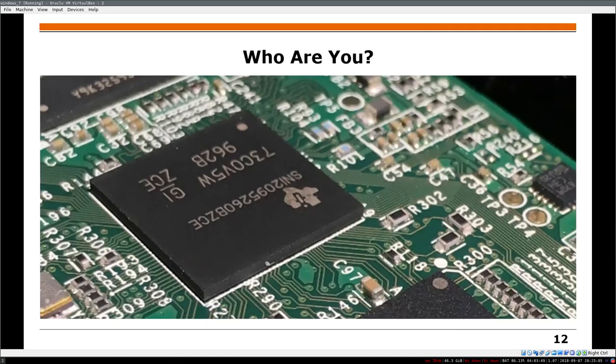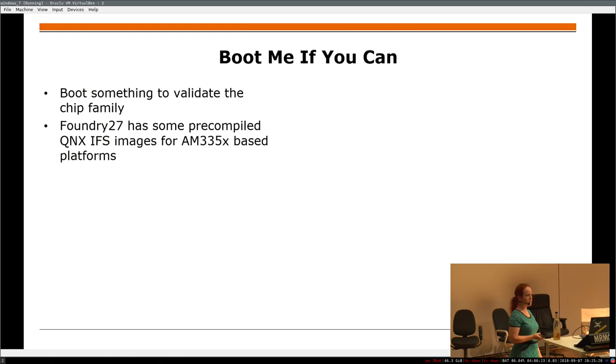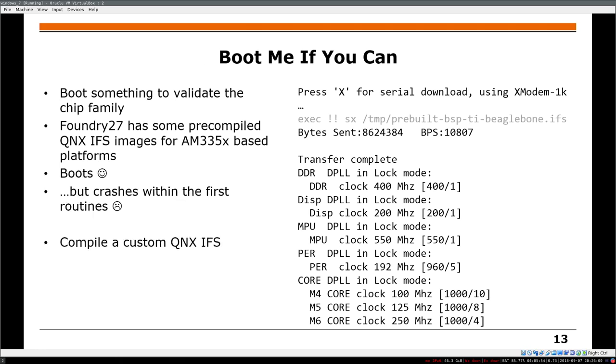The challenge is: how do you boot something on a system you know nothing about? There's a chip on it — you Google it, can't really find something, except the last few characters which are a form factor for a certain chip family from TI, and that's sufficient. Foundry 27 has some images for QNX IFS. QNX is what, according to Wikipedia, runs on this NITO. You can upload it via serial — takes some time — and if it's successful, it prints some stuff, says 'transfer complete,' and then it crashes.